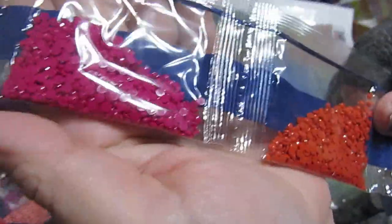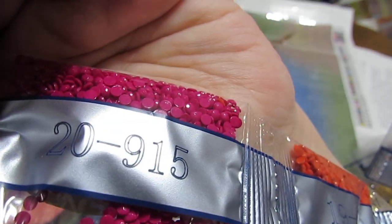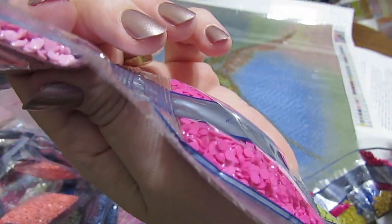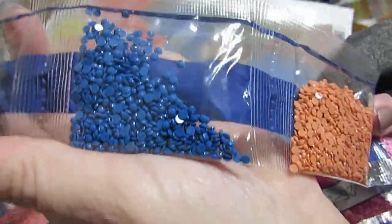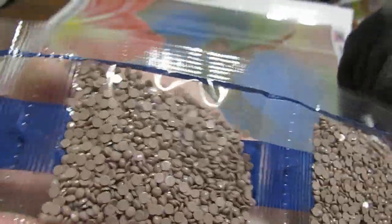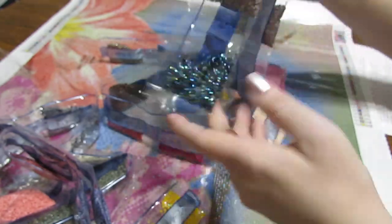It has the DMC code on the bag as well — awesome. I'm checking DMC codes to see if I can remember the colors. That's a beautiful pink — that's 3607. That blue is amazing, that's 3842. These are just gorgeous. As you can see, there are the ABs on that one.